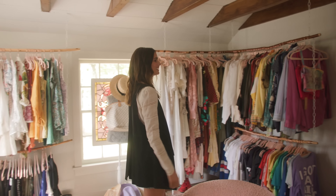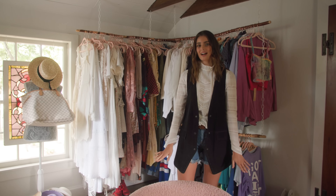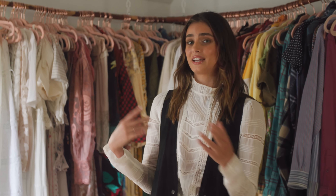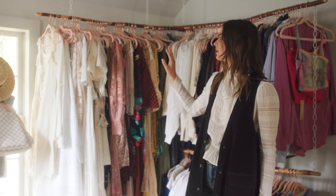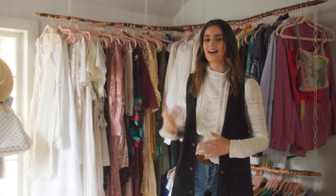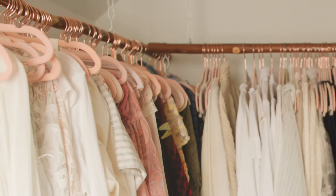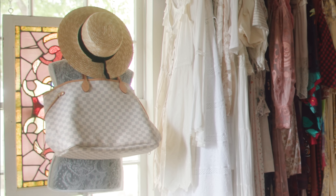Here we go. This is my closet. Welcome to my favorite room in my whole house — my oasis, my sanctuary. I really wanted it to feel like a store. I went to a flea market and I found all these really cool old, sort of interesting shaped walking sticks. I'm a visual person. I like to see all of my clothes, and I like to see what I have.